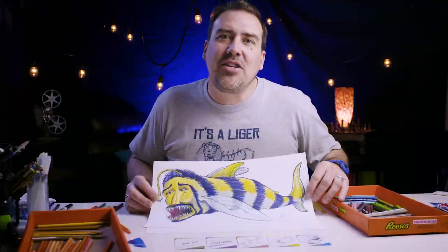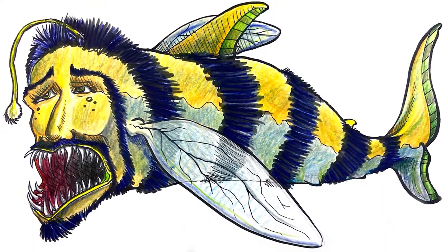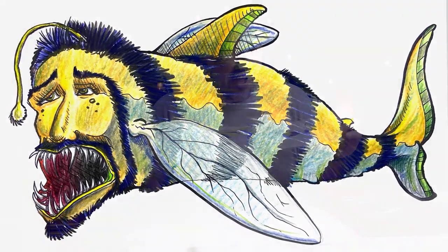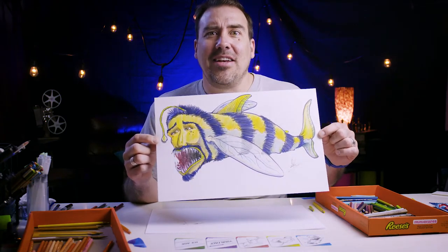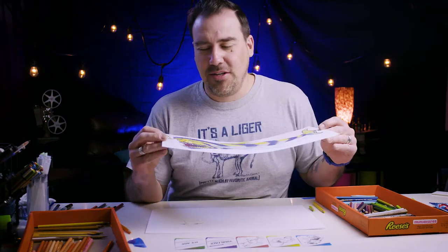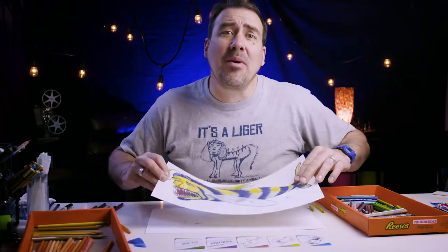Well, that about does it for this creature. I kind of like it — kind of weirded out by it. It's like bizarro. I hope to never see this fish ever, but it turned out neat and makes a weird piece of art. I hope you like yours and how it turned out. Keep your imagination open, please keep drawing, and we'll see you next time.